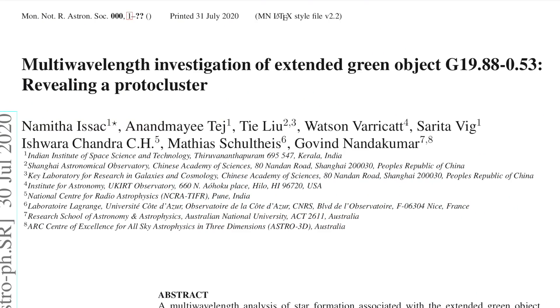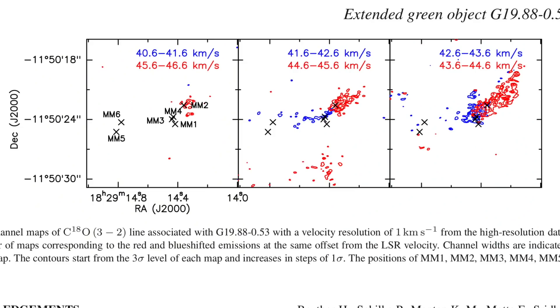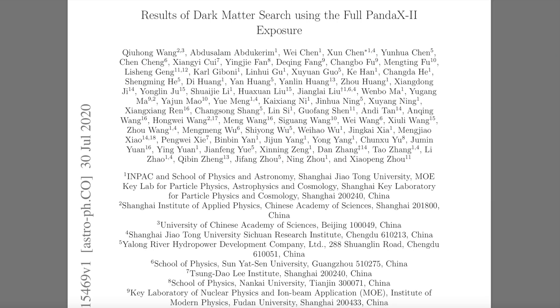Did you know there are mysterious green-colored objects in space? They're so mysterious they just call them green objects. One in particular was so frustrating to an international team out of China, India, France, and Australia that they decided to use ALMA and other radio signatures of the region to decode the mystery. They found not only an amazing proto-cluster coming to life, but an ionized jet outflow — the telltale signature of stellar formation in the modern cosmos.